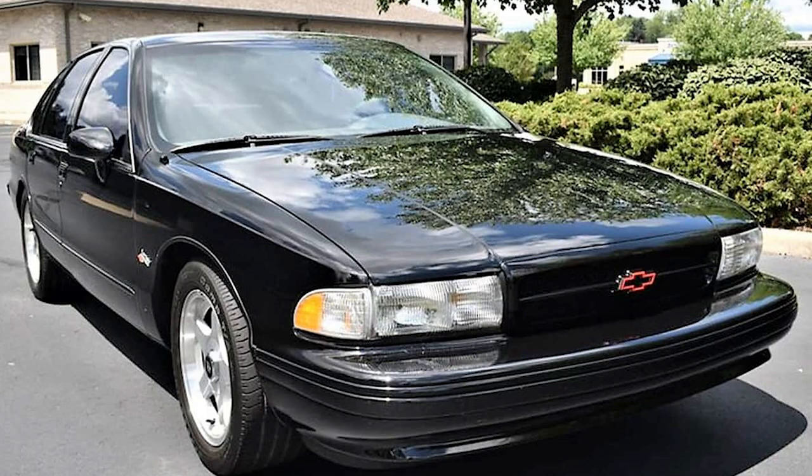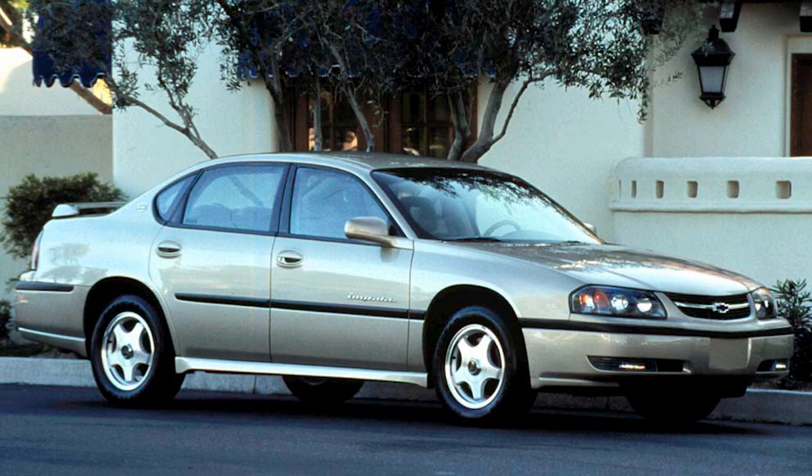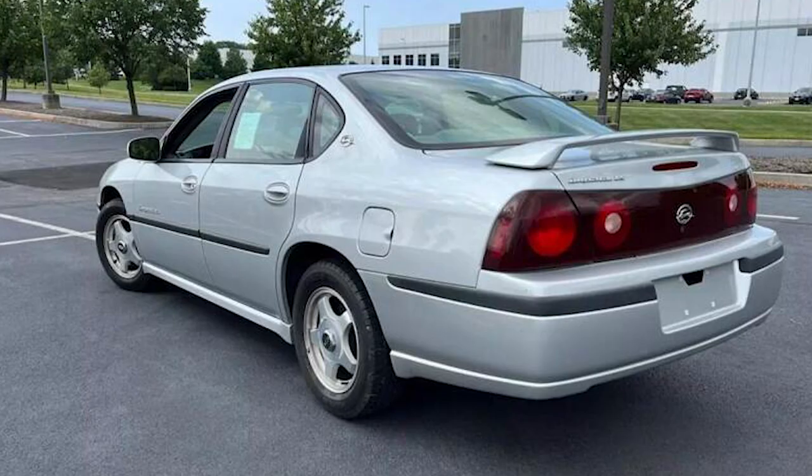The ninth generation of the Impala, introduced in 2000, marked a departure from the traditional full-size sedan. It featured a more contemporary design, embracing modern aerodynamics and styling cues. The SS model returned, this time powered by a 3.8-liter supercharged V6 engine.